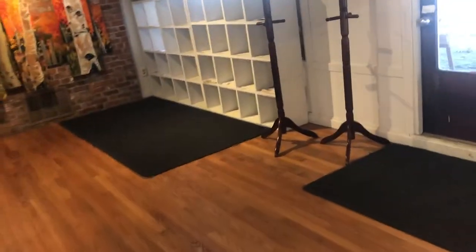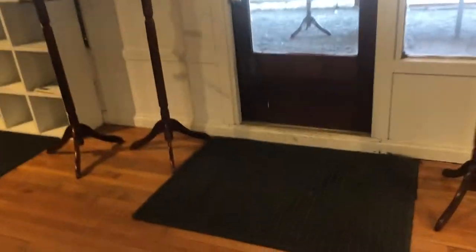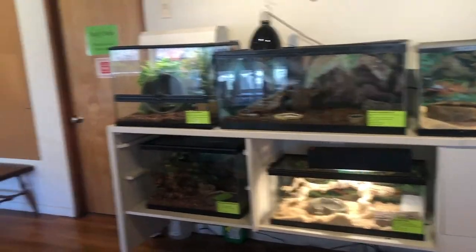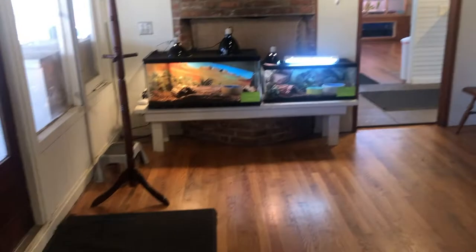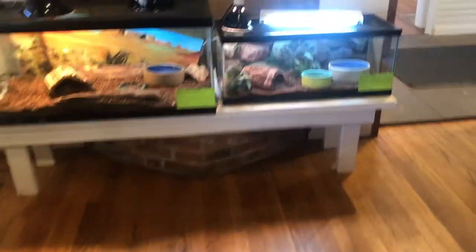These are all the animals we have that are species you cannot find here in New England, which is why they are all grouped into a room we call the exotics. We've got five tanks over here and two over here and counting as always. So let's give everyone a quick hello.